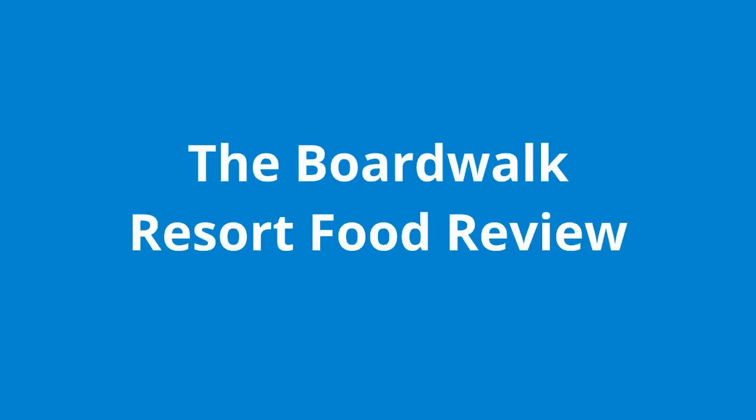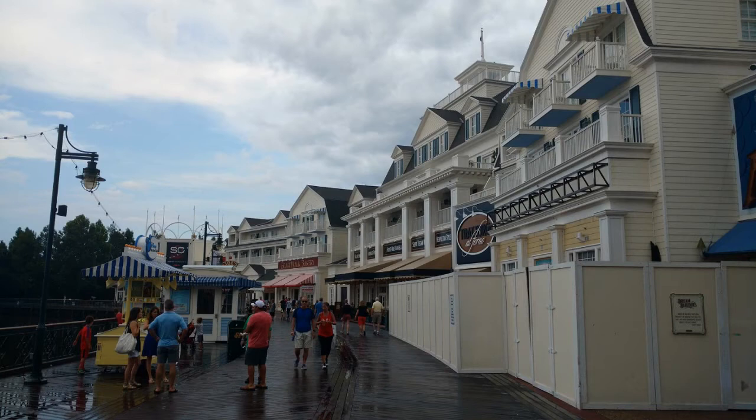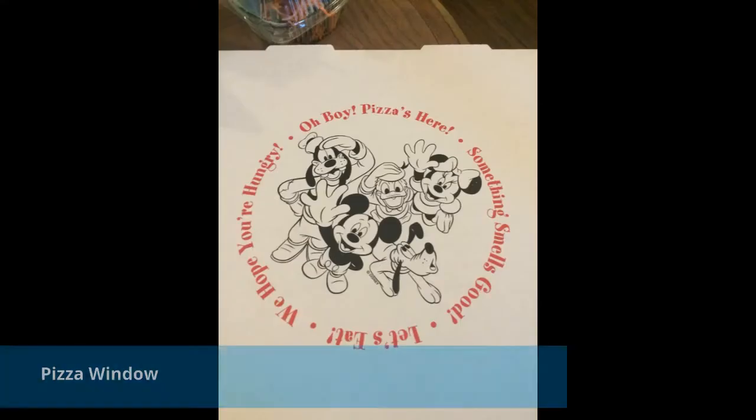Hi, welcome back to my Disney family. Today we are going to be discussing all of the wonderful food options at the Boardwalk Resort at Disney World. We were really happy to be able to stay here back in June and July of 2016 for our last trip to the world. My parents and my two-year-old were with us, and we stayed at one of the DVC Villas at the Boardwalk Resort.